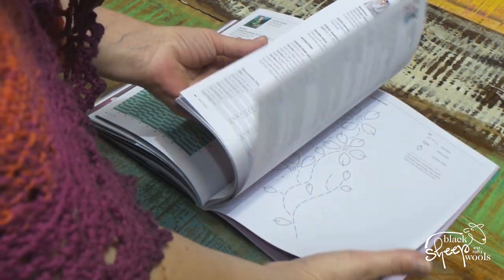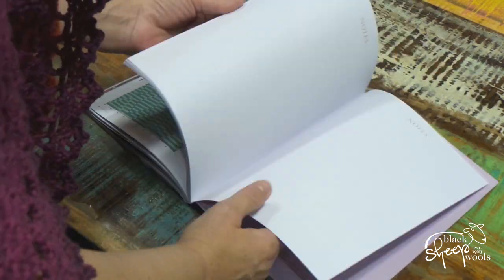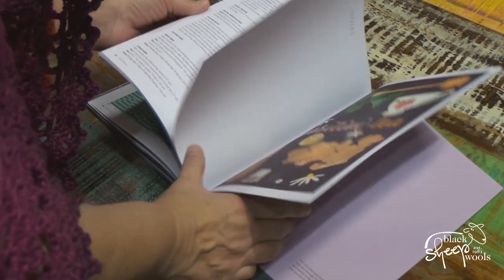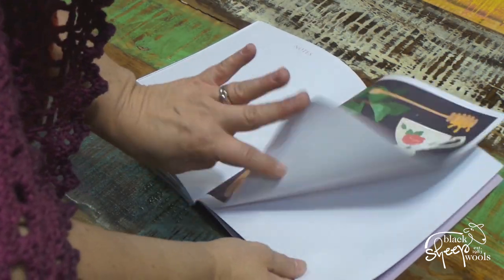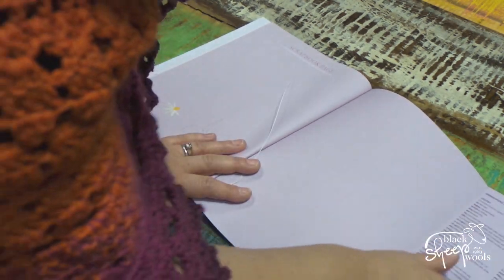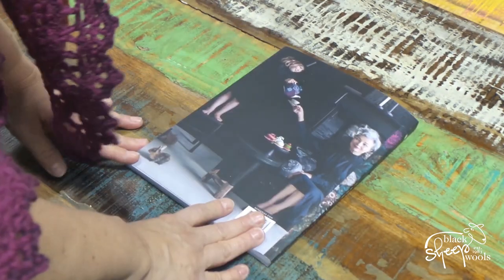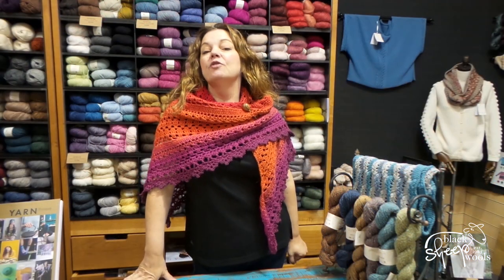Then we go through to all the patterns at the back — Scheepjes' patterns are beautifully written. There's a little note section with some positivity, and then — I like this, they always do it at the back as well — they give you all the abbreviations, and this page to put all your yarn on as a scrapbook page. And that's the back cover. So that's the new bookazine!